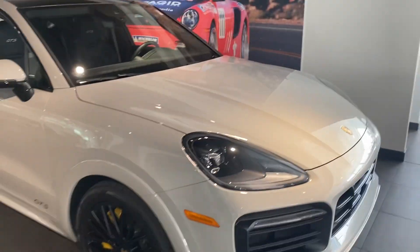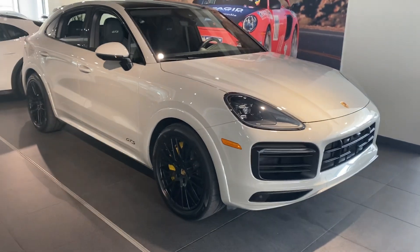Hi, this is James with Porsche Colorado Springs. Just want to show you the 2022 Cayenne Coupe GTS like you're here in person.